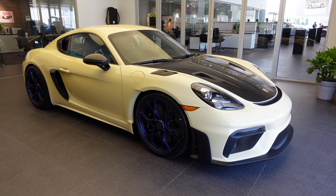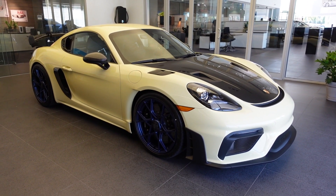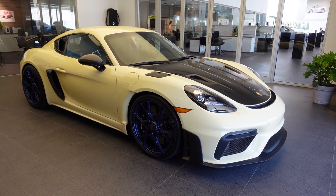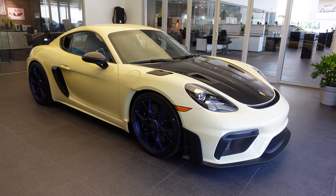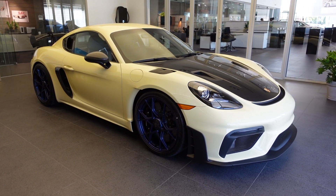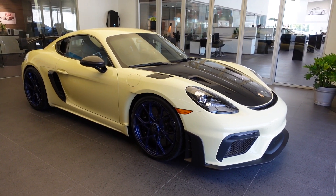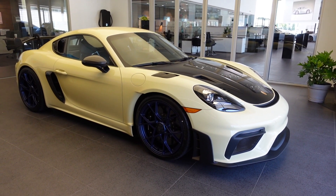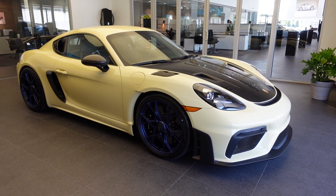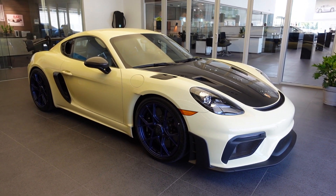As the new flagship model in the 718 family, it's powered by a naturally aspirated four-liter flat-six taken straight from the 911 GT3, but turned around 180 degrees. It makes 493 horsepower at 8,400 RPM, up from the regular GT4's 414 horsepower. Maximum torque is 331 pound-feet delivered at 6,250 RPM, and the engine screams all the way to its 9,000 RPM redline.